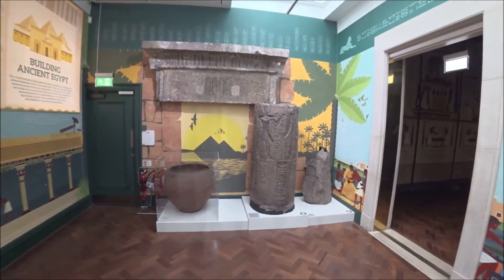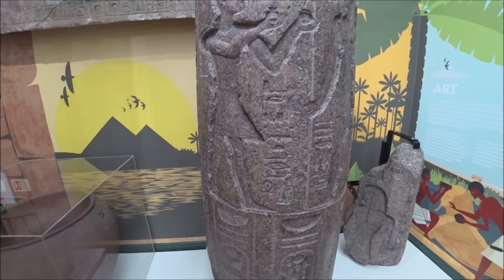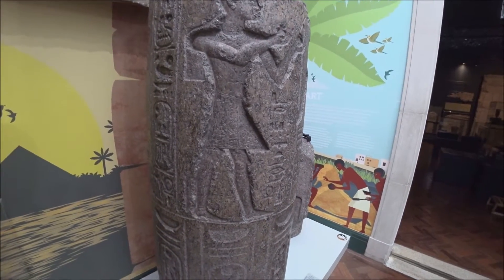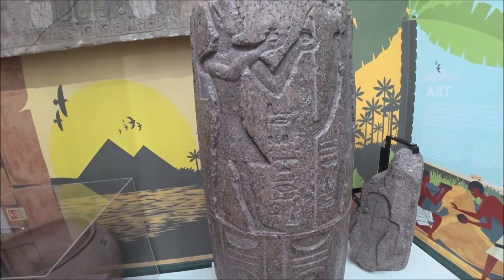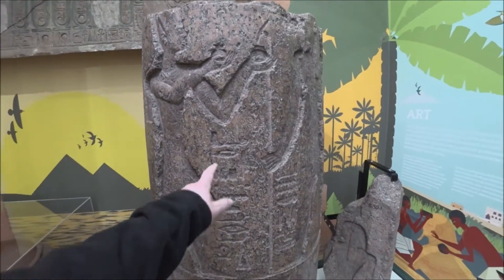This is actually original stuff here — you can touch it and everything. This column — this two-tonne block of granite is a fragment of a much larger column. It was once part of the temple of Heriseth — I'm not too sure how you say that one. You can see the inscriptions and the writing going down.